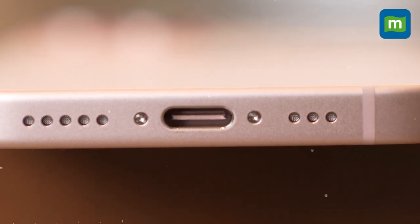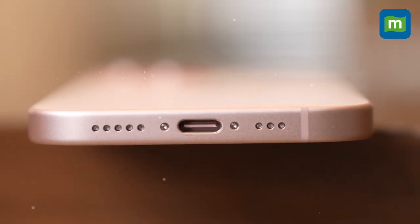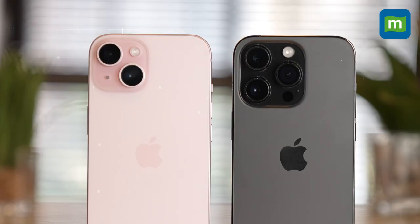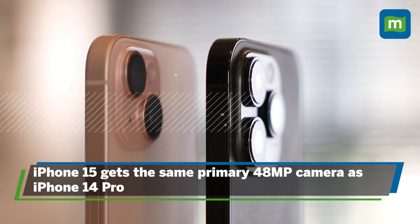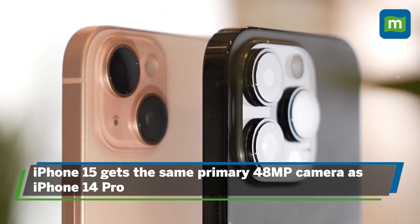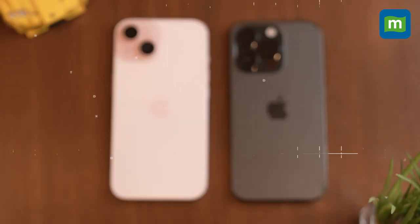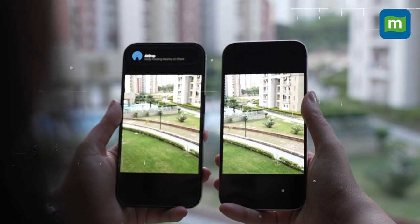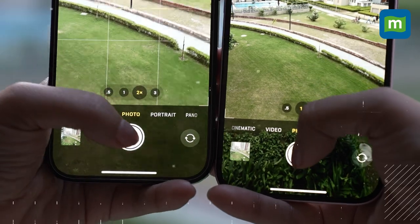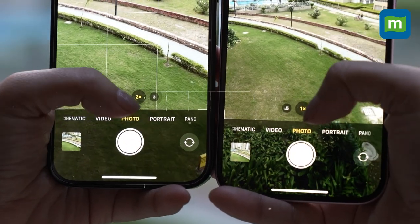The iPhone 15's USB-C connector supports USB 2.0 speeds, a range of external devices, and can even display the screen using USB to HDMI cables. As for the cameras, the iPhone 15 gets the same primary 48MP sensor as the 14 Pro and the same ultra-wide camera. However, if you like getting close to your subject, the lack of a telephoto sensor on the iPhone 15 will come across as disappointing.